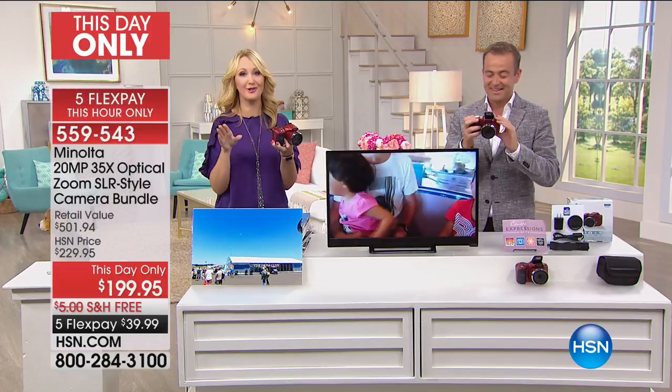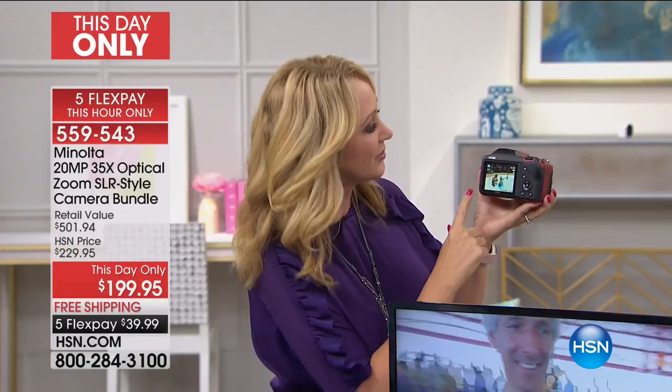This is such a great deal. You're getting a $350 camera from Minolta, and we love this brand. Familiar, world-renowned innovators, advancing camera technologies for over 88 years.